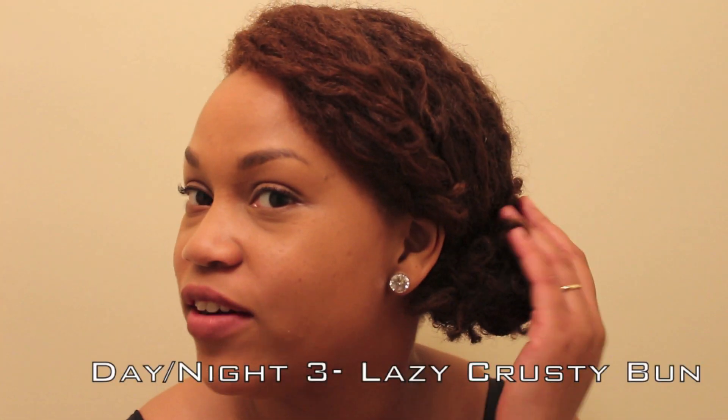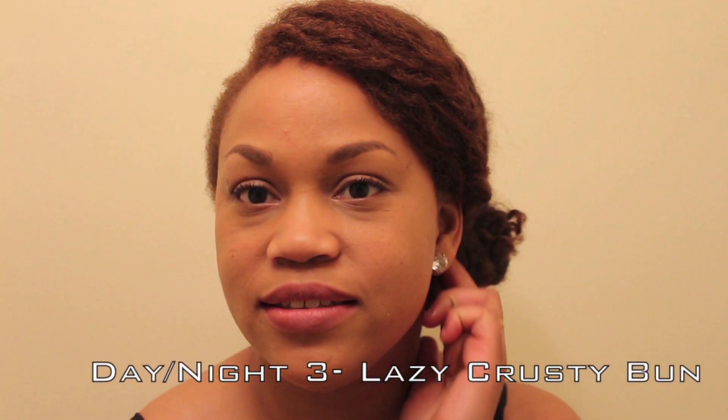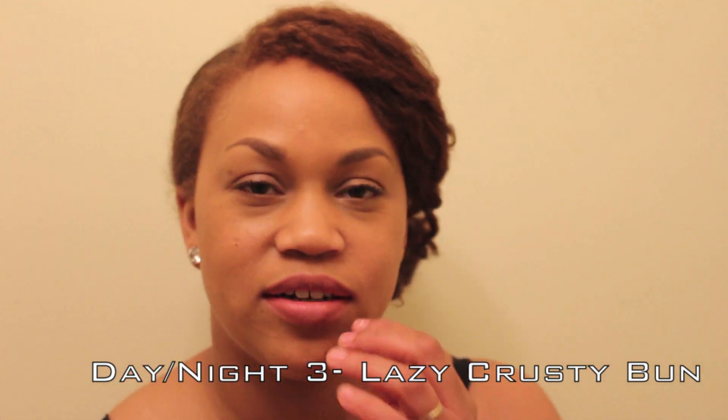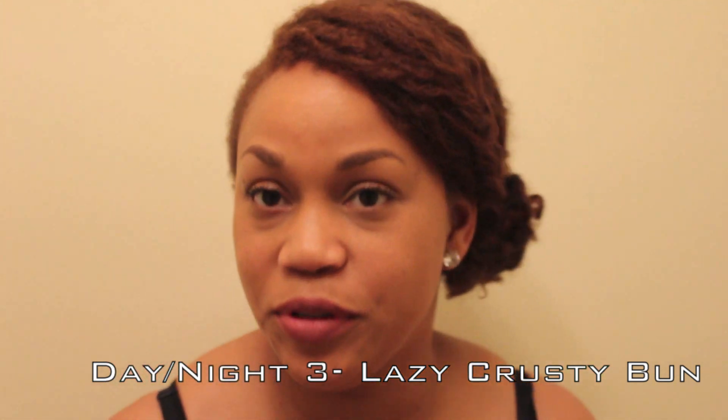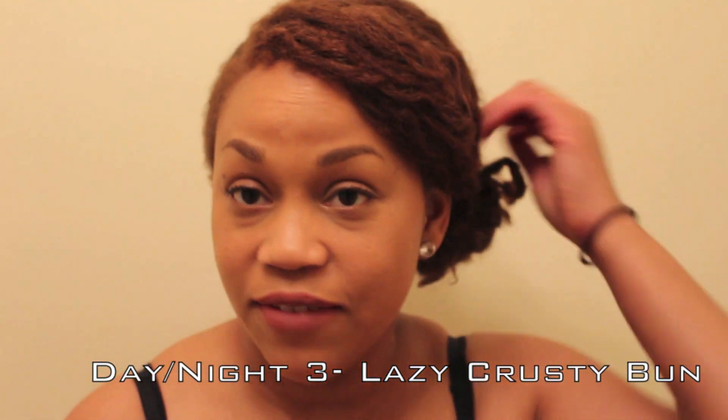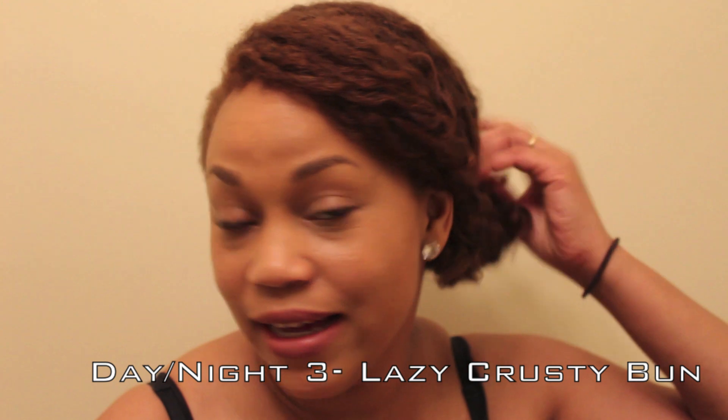Thumbs up if you guys get lazy with your hair care sometimes too. So this is actually how I usually wear my hair to work most days — just a ponytail, side ponytail. I'm real lazy. I'll do like a braid out or something sometimes, it really depends on my mood. This is a simple side ponytail and for maintenance tonight I am feeling lazy. I don't feel like braiding this up.